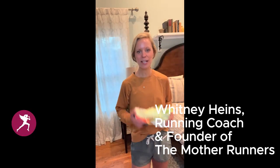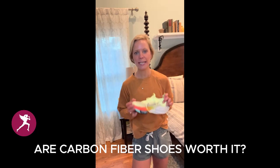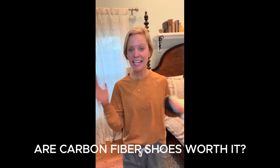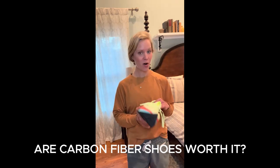Hey guys, Whitney here with the Mother Runners. I want to talk about carbon fiber running shoes — are they worth the money? Should you get them? I'm going to say yes, they are worth the money. They are pretty pricey though.